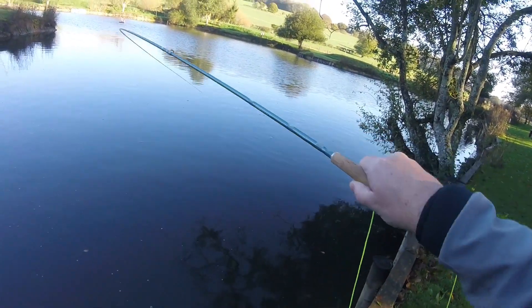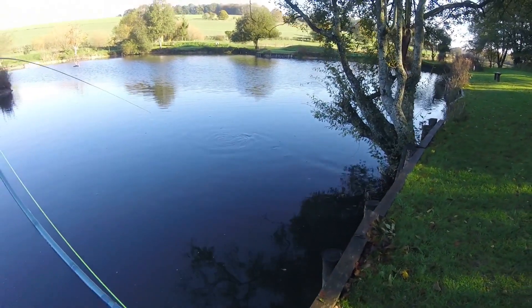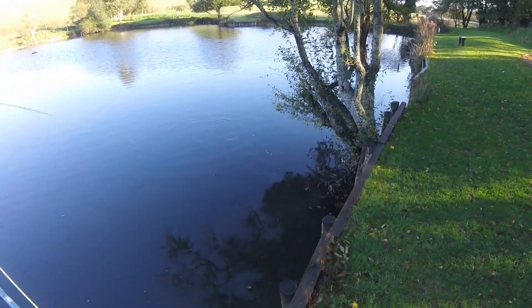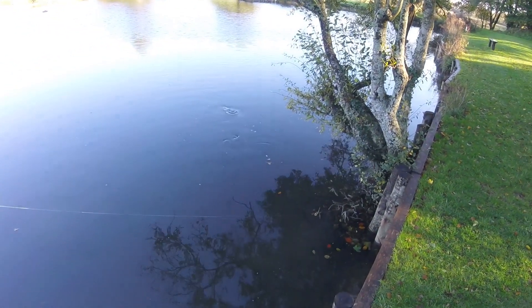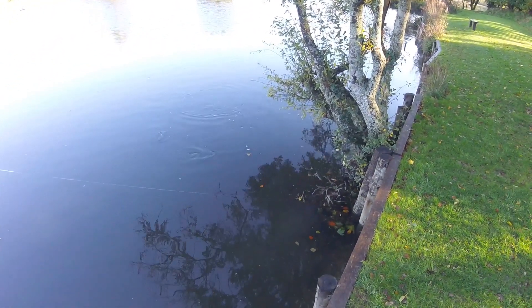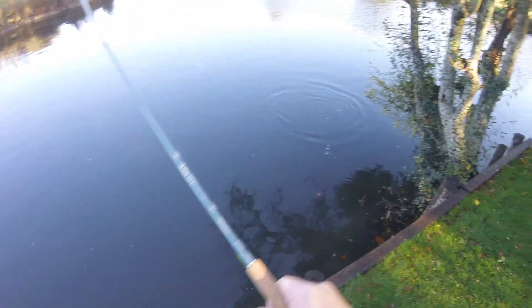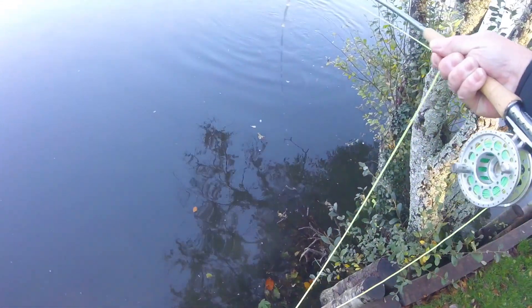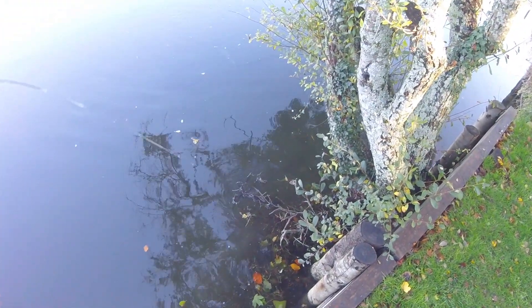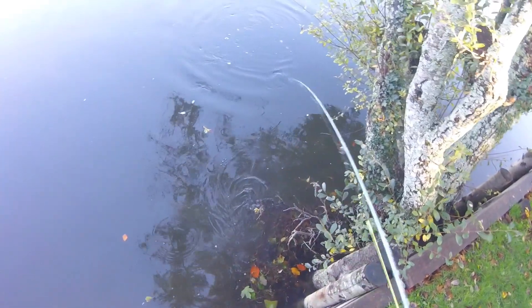Where's this one going? It'd be nice to get the first fish in. Where's he gone? I think he's under the trees. I think we're a bit bound up - not sure he's going to come out of there. There we go, he's free, look.